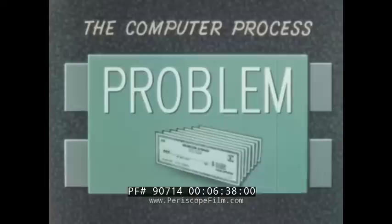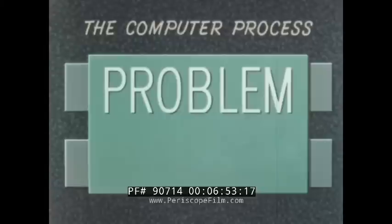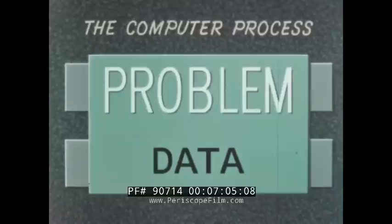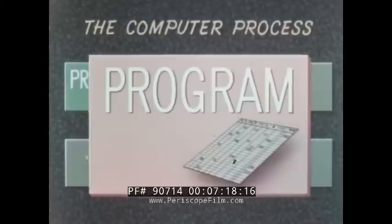It begins with the problem, which may concern virtually any subject that can be treated mathematically — determining the path and time positions of an orbiting satellite, computing payrolls for thousands of employees, equalizing the load in a power transmission network, controlling airport traffic, forecasting the weather, or designing a missile and its system. Whatever it is, you have the problem, and you have data or information which the computer will process to arrive at a solution. To do this processing, the computer needs instructions, so you write a program — a complete, detailed list of every operation the computer must perform to solve the problem.